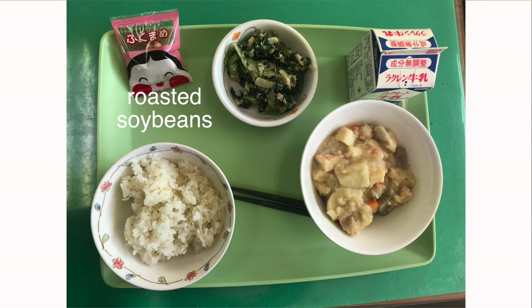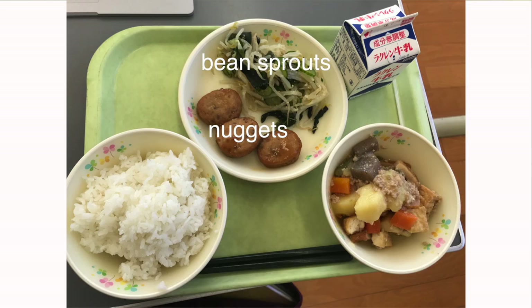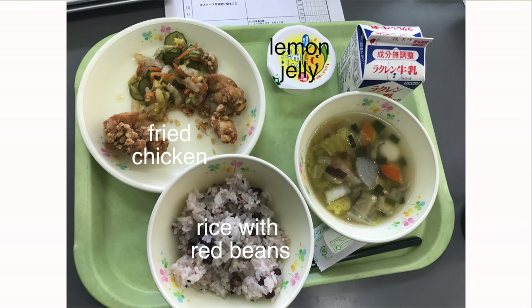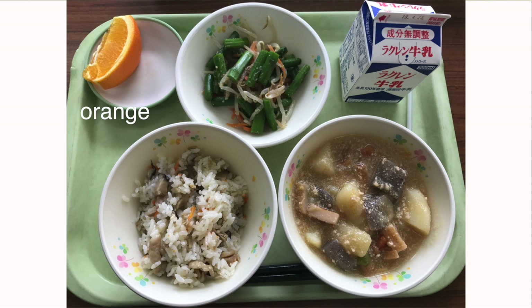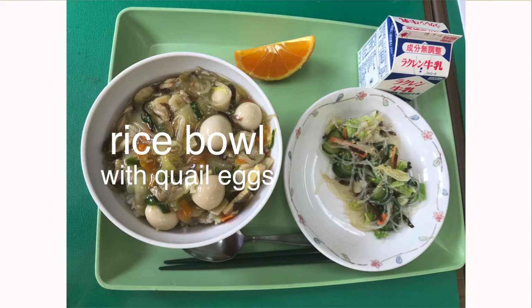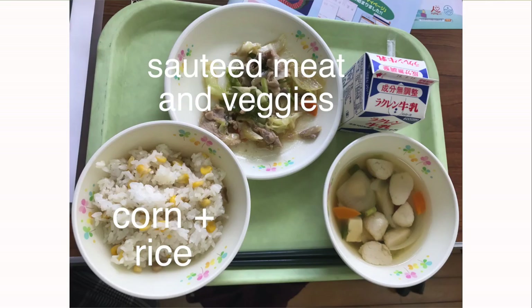Typically there's a soup and some kind of meat or fish and a vegetable or salad type dish. The one constant every day is the milk. Besides that, there's sometimes an extra piece of fruit or some kind of dessert. The meals are planned by a dietician at each school, so they're healthy and they taste good too. Plus, they only cost about $3 per meal.